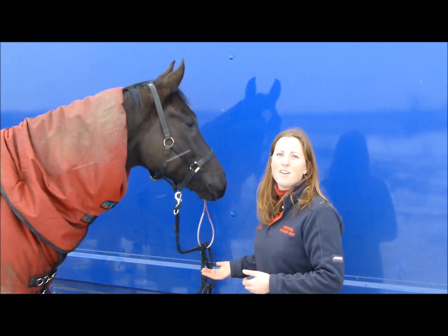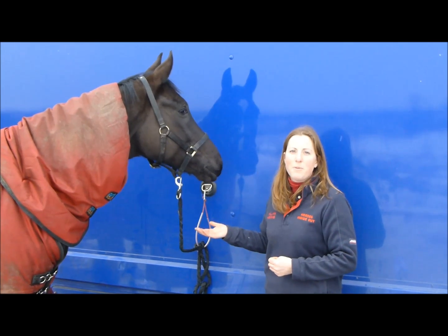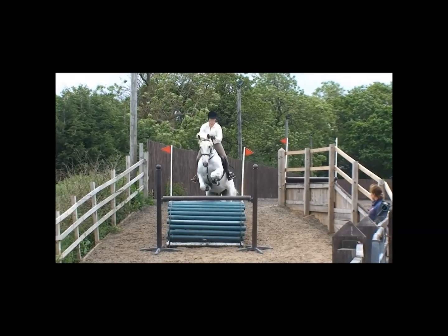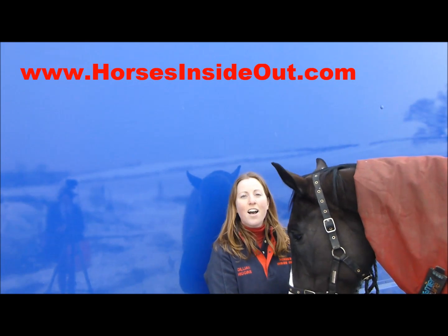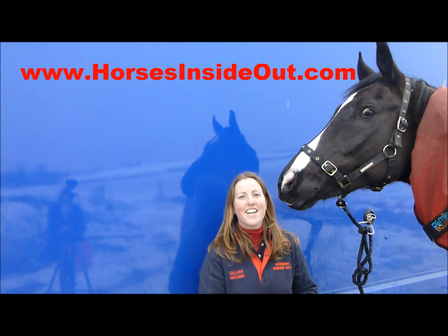The Horses Inside Out two-day applied biomechanics course is a great weekend and I really hope you'll be able to join us. For full details about the course and timetables, please visit our website horsesinsideout.com.